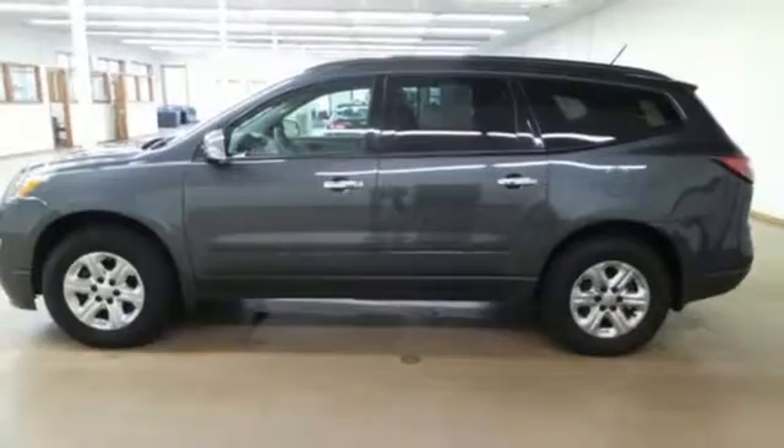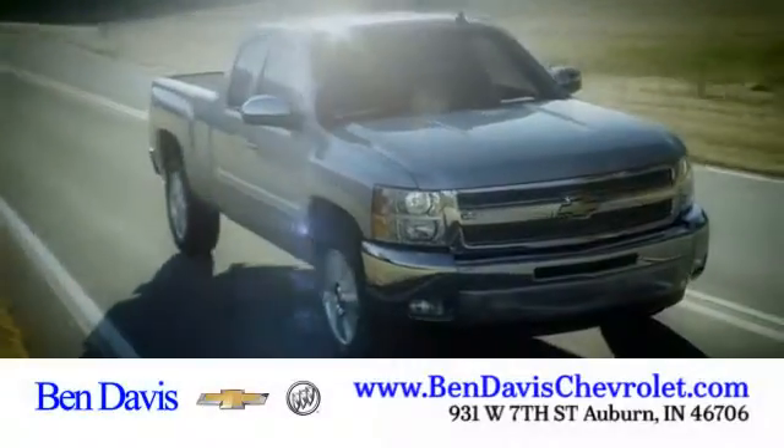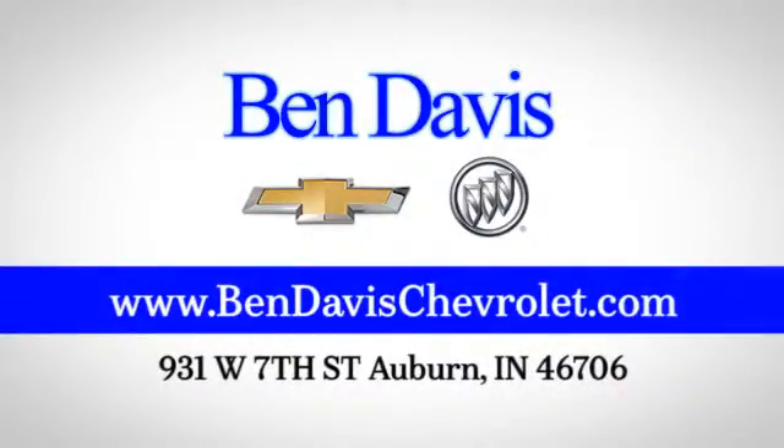Experience this Traverse today. Cruise on in — we're just off I-69 at exit 129, less than 30 minutes north of Fort Wayne.